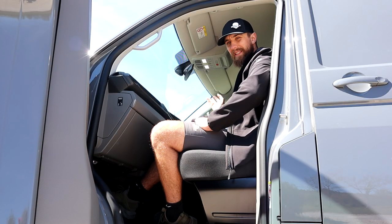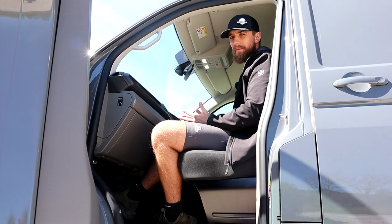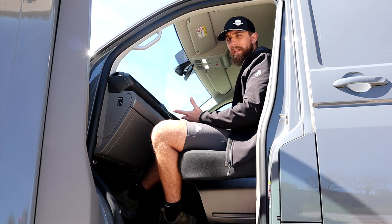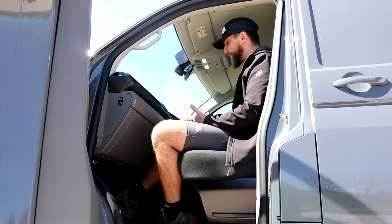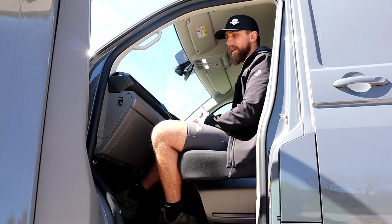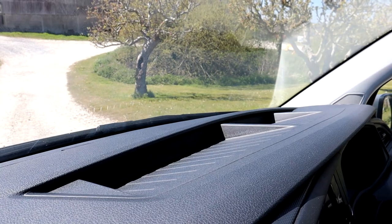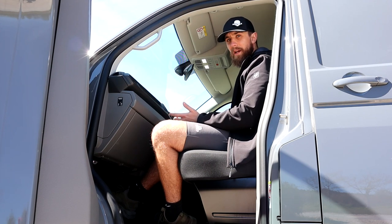One thing you notice when you get in here is this steering wheel — it's absolutely fantastic. Generally when you get the Highline specification of a van you get a very good quality steering wheel, but this one is my favourite of the range so far. You can probably upgrade it at a later date and swap it for a flappy paddle variant, but I'd be really happy with this steering wheel in my van.